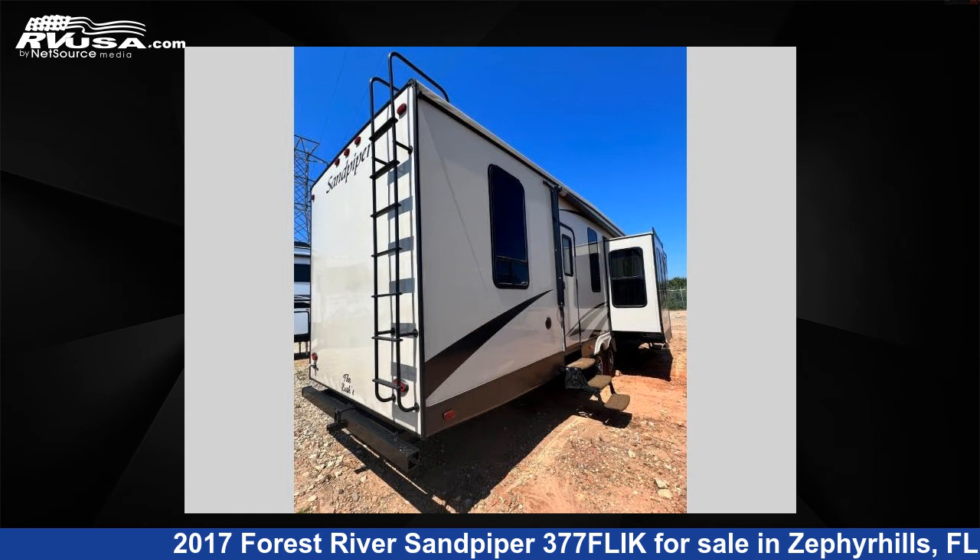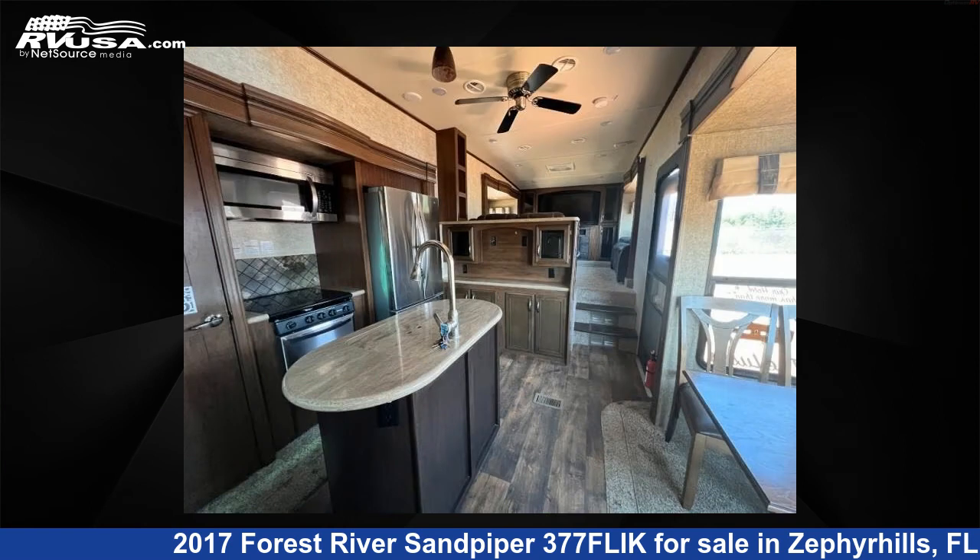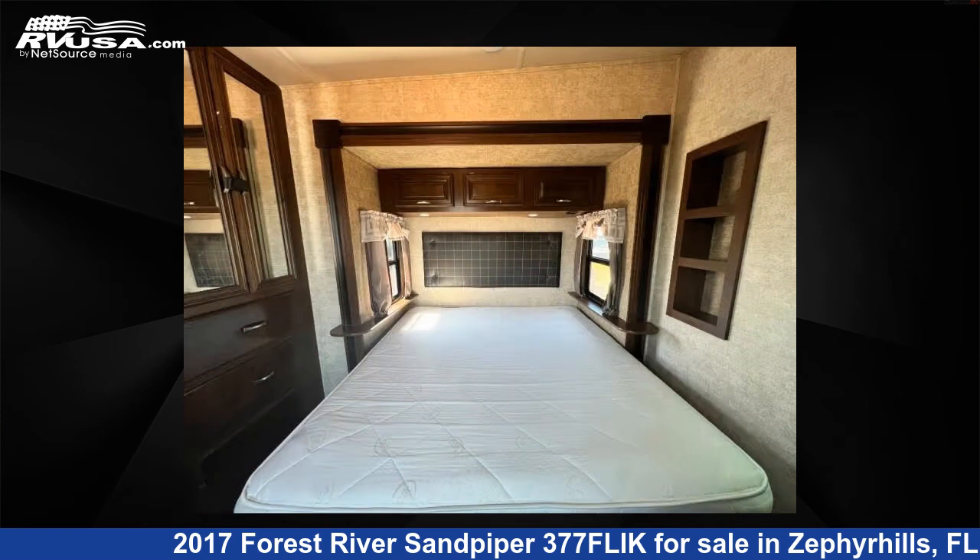The floor plan layout of this fifth wheel features a front living area, kitchen island, rear bedroom, and two entry/exit doors. For more information and pricing on this unit, and to see all units available for sale by Optimum RV, visit rvusa.com.